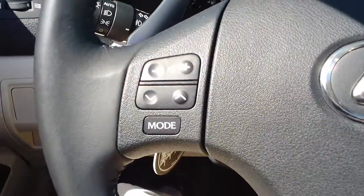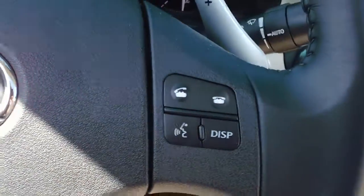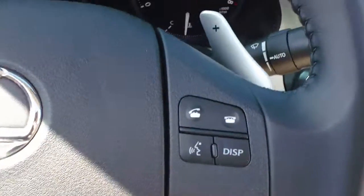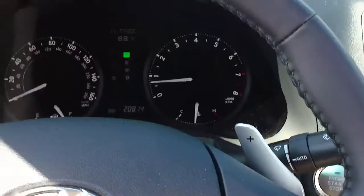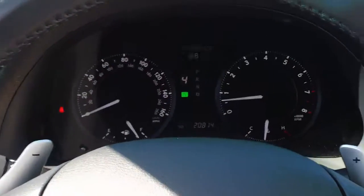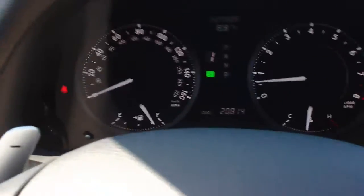On the left side of the steering wheel you're going to have your audio controls as well as your Bluetooth controls. Yes, this car does have Bluetooth audio and phone connectivity. Another cool feature is the paddle shifters — just drop it into drive, knock it over to the left, and you can use the paddle shifters to go through the gears, which makes driving a lot more fun and enjoyable.